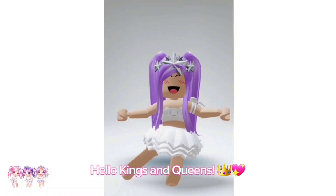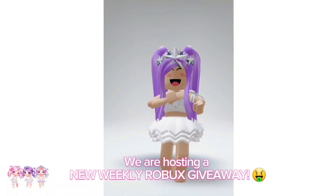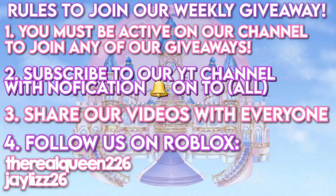Hello kings and queens! We are hosting a new weekly Roblox giveaway. Make sure you read all the rules on how to enter.